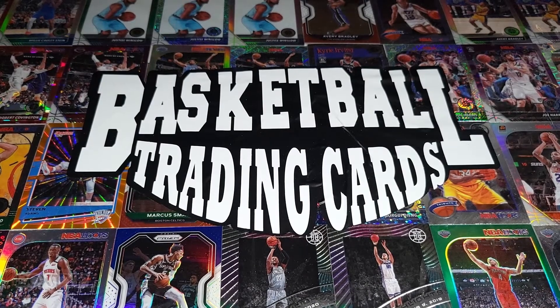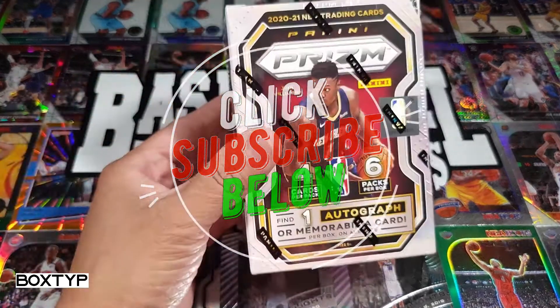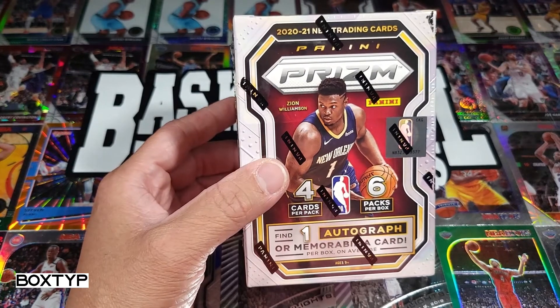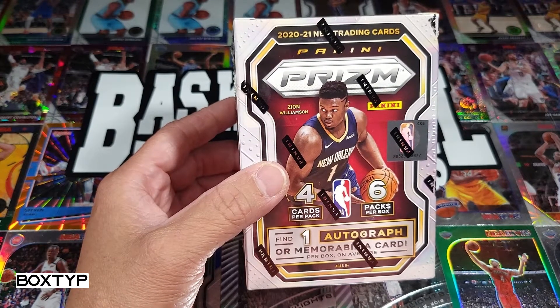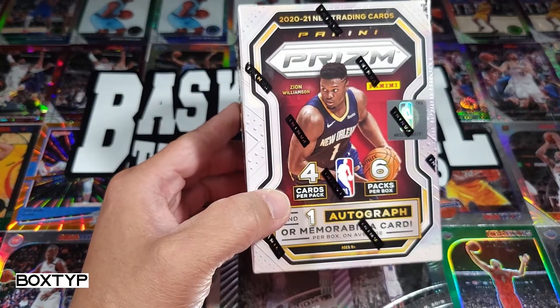What's up YouTube, my name is Jay, thank you for watching. Welcome to another episode of basketball trading cards. On this episode we are going to open a 2020-21 Prism trading cards. This one's gonna be short and sweet because there's only six packs per box, four cards per pack.